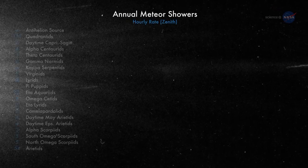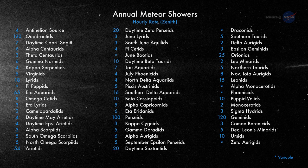The debris stream of 3200 Phaethon is broad and massive. Of all the debris streams Earth passes through every year, the Geminids is by far the most massive, says Cook. When we add up the amount of dust in the Geminid stream, it outweighs other streams by factors of 5 to 500.